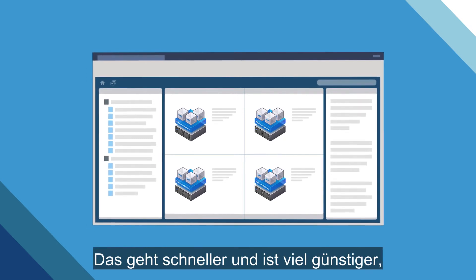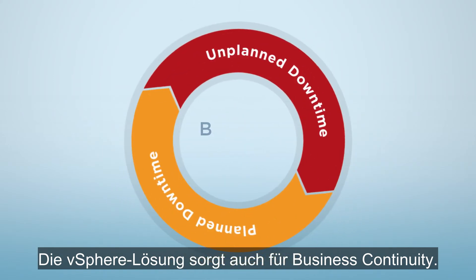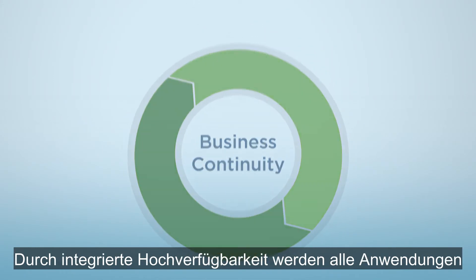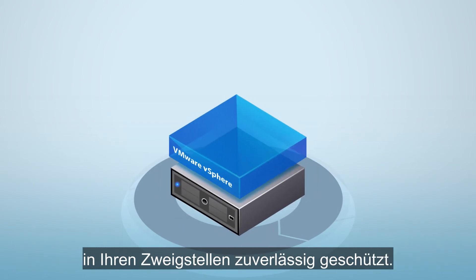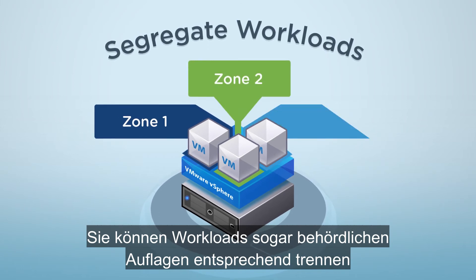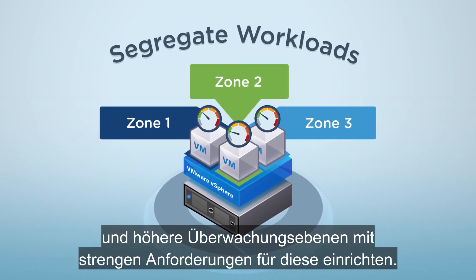That's a lot faster and cheaper than sending out staff on house calls. The vSphere solution also takes care of business continuity. Built-in high availability safeguards all your branch office apps with robust, dependable protection. You can even segregate workloads by regulatory mandates and set up higher monitoring levels for those with stringent requirements.